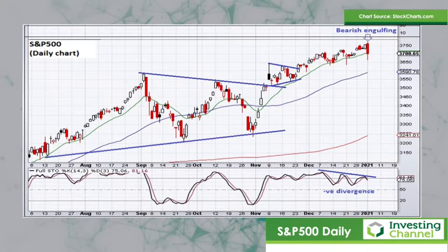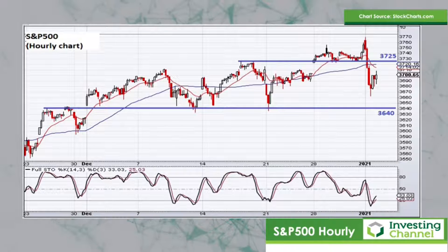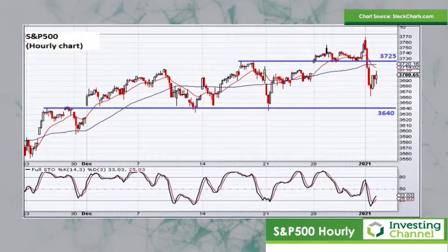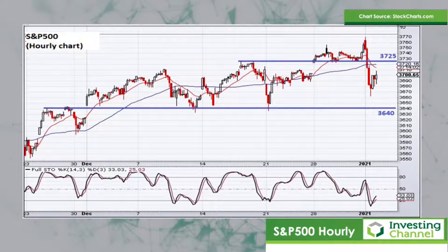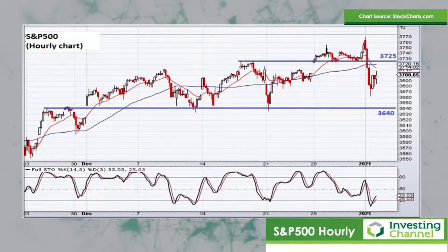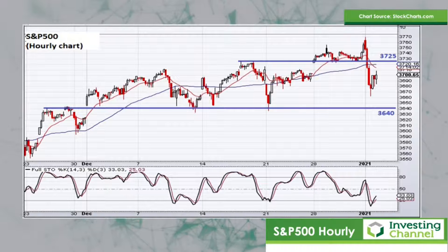If we then take a look at the hourly chart of the S&P 500, this just shows that trading action in a little bit more detail in the recent past. 3,725 is a big level — it was a fairly significant support level in the final week of 2020, and that level was broken to the downside with yesterday's sell-off. So now 3,725 becomes resistance into any further strength, and then down at the lower levels we've got 3,640, which comes in as a fairly strong region of lateral support. Those are the levels to watch: 3,640 on the downside, 3,725 on the upside. If 3,725 fails at the upper levels, then one might see another leg to the downside and we could track that range between 3,640 and 3,725.